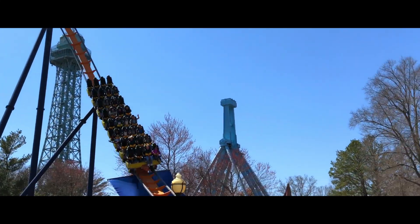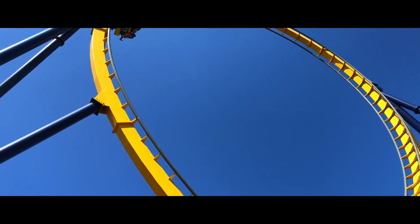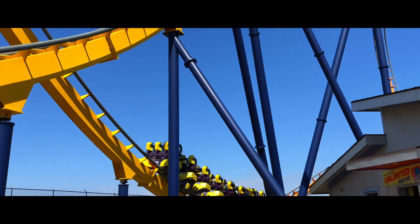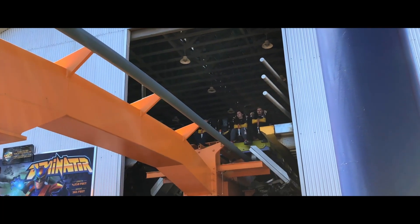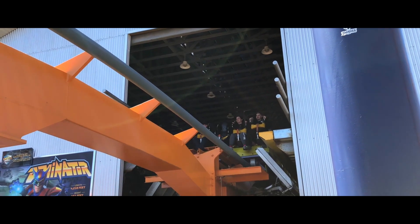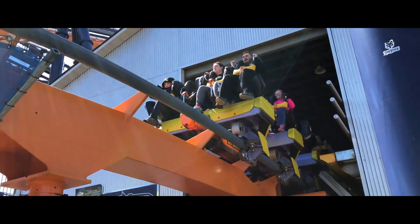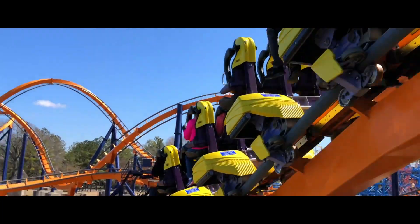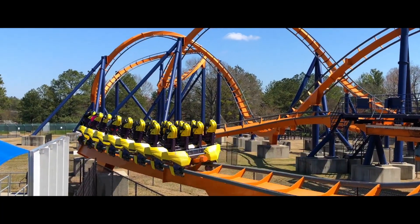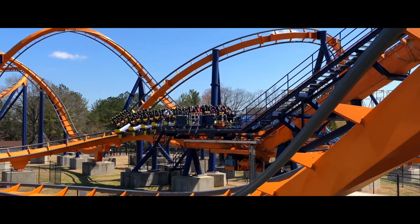Another option is a B&M Floorless Coaster. The reason this might occur is because Demon is coming to an end of its lifespan, so it will have to be replaced by something that would fill the spot in the coaster lineup, and I think this option would. These have been quite popular in the coaster industry, with 14 of them. The last one was Firebird at Six Flags America in 2019, which was converted from a standup into a floorless. Because Demon gains little to no lines, Six Flags should probably replace it with something more modern and smooth.